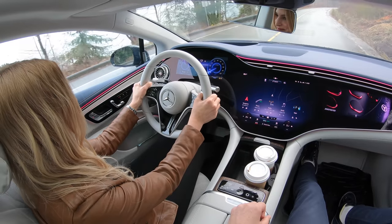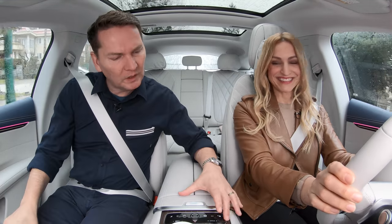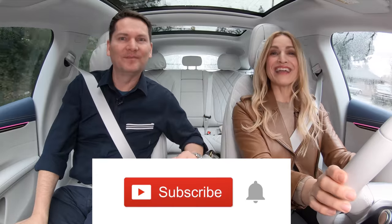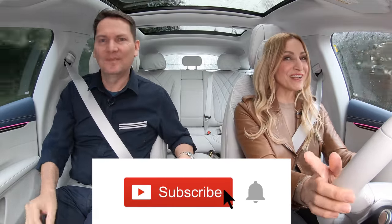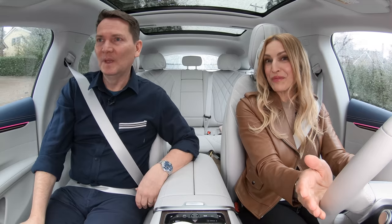The most impressive thing about this car is the huge screen that goes from side to side, but there are still buttons here. You've got to put it in S for subscribe, and if you hit that notification bell you'll be notified when all of our reviews drop.